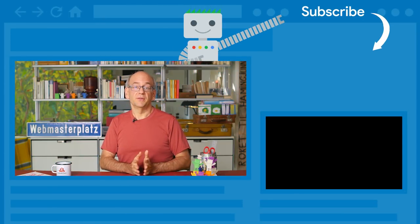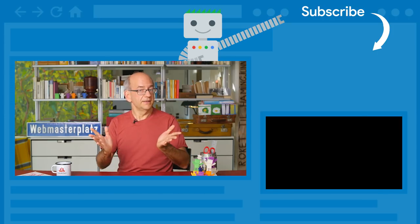We love sharing these videos with you, so please like and comment if you're enjoying them. And don't forget, you can subscribe to the channel for the latest video updates.